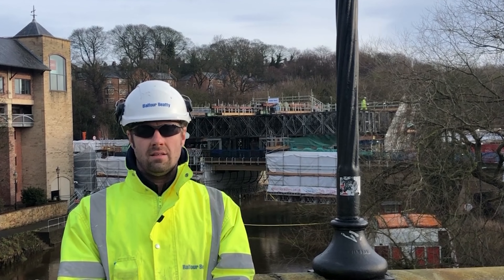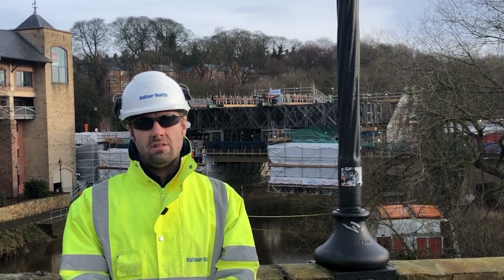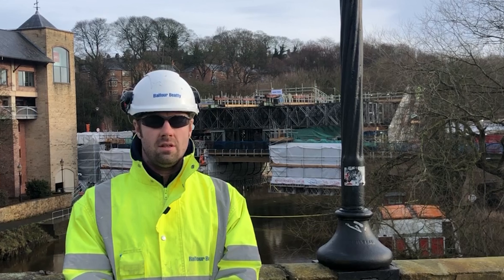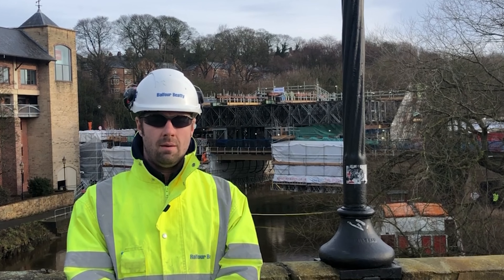Following on from that, this will then allow us to drop the central section of the bridge, which allows us to start on the south half joint. Once that half joint at the south is complete, we'll be able to start taking away the temporary works that you can see behind me.